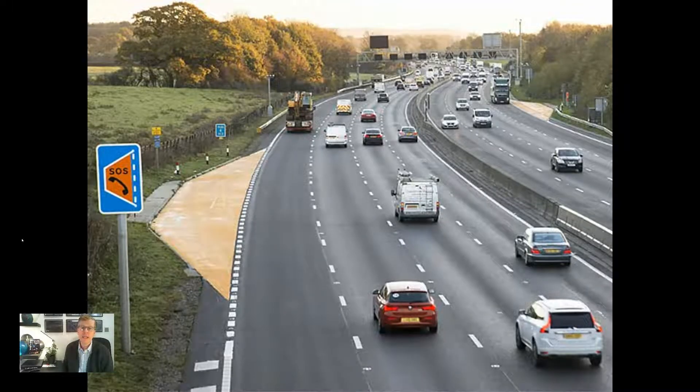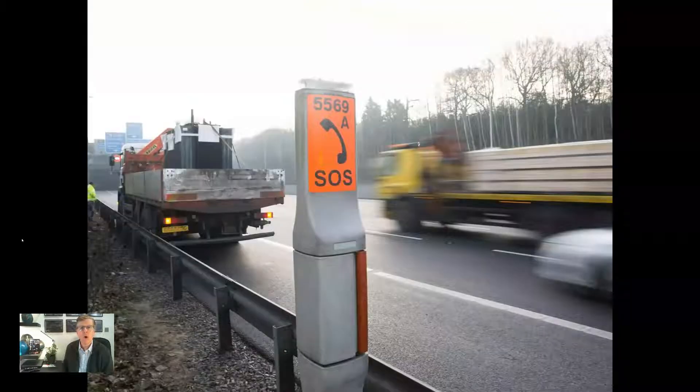Emergency roadside telephones, ERTs, are provided to allow users to communicate directly with operators at the regional operations centre to summon assistance. On all lane running and dynamic hard shoulder smart motorways, the ERTs are located in emergency refuge areas. On controlled motorways, the ERTs are situated next to the hard shoulder.